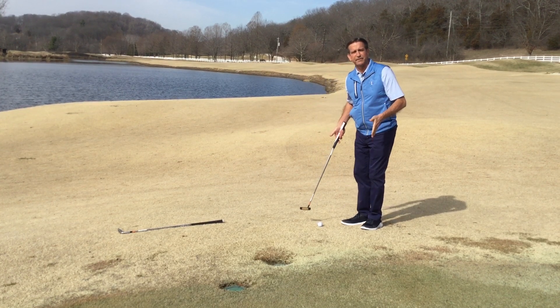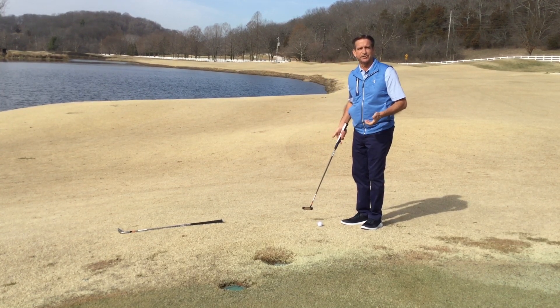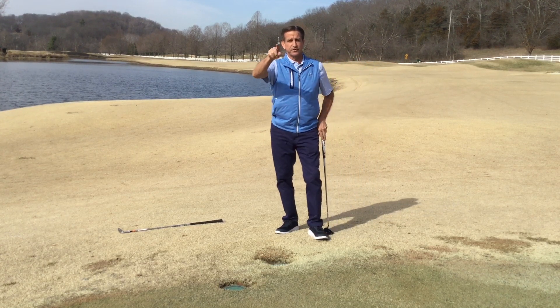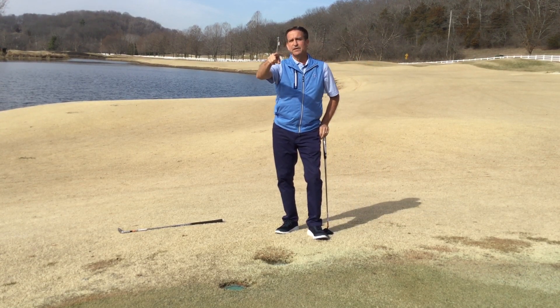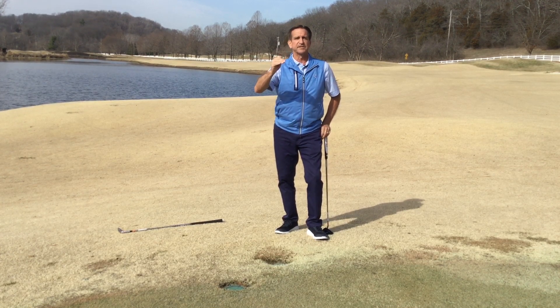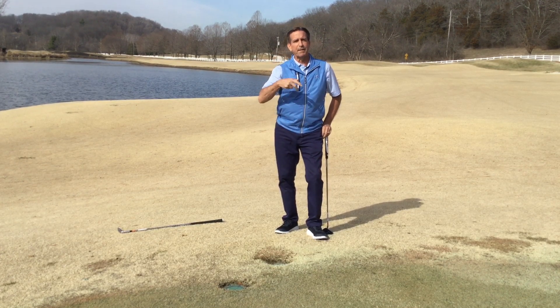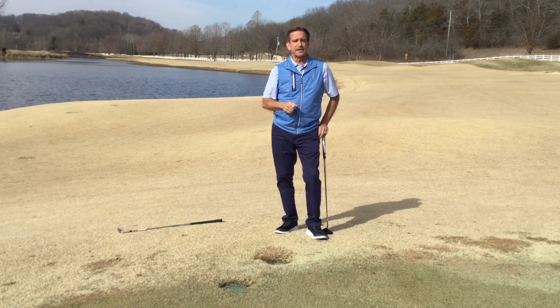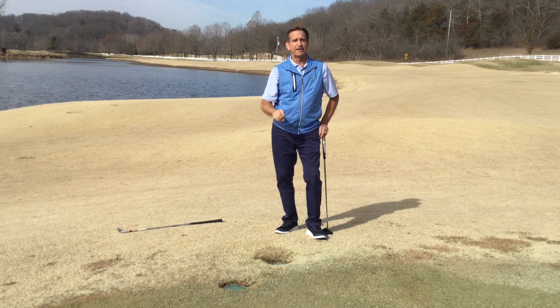I also mentioned you must keep it in the same condition. The reason for that is just on the other side of the green there's also a sprinkler head within two club lengths of the green, and that sprinkler head is within six inches of the rough. So if my ball was in the rough and I didn't want to chip through that sprinkler head, I can move left or right, but I have to drop it in the rough.